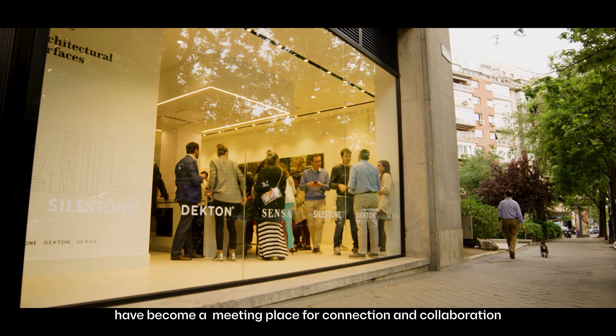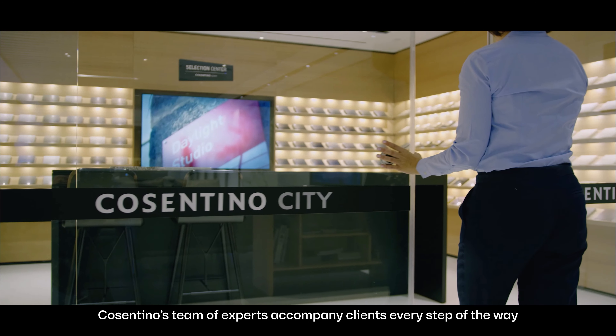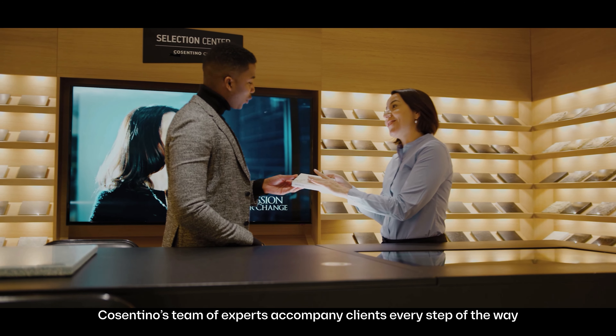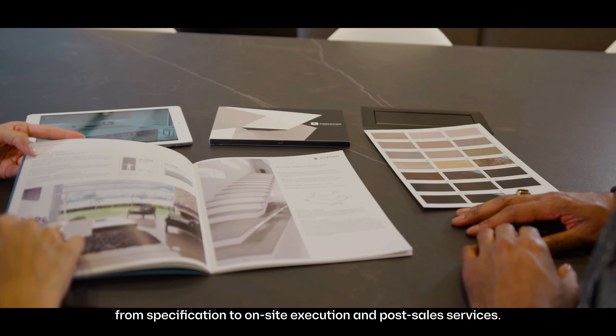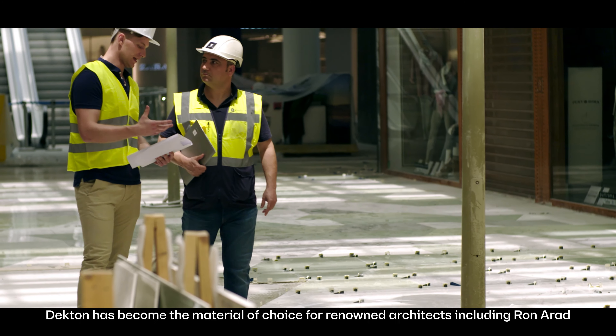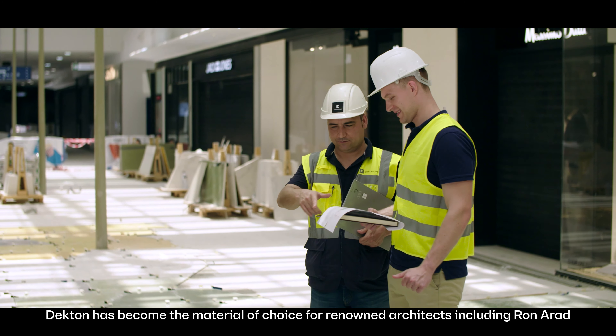Additionally, Cosentino city showrooms, located in the heart of key cities, have become a meeting place for connection and collaboration with the architecture and design community. Cosentino's team of experts accompany clients every step of the way, from specification to on-site execution and post-sales services.